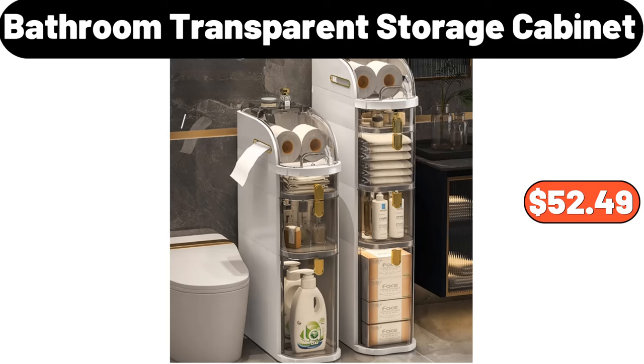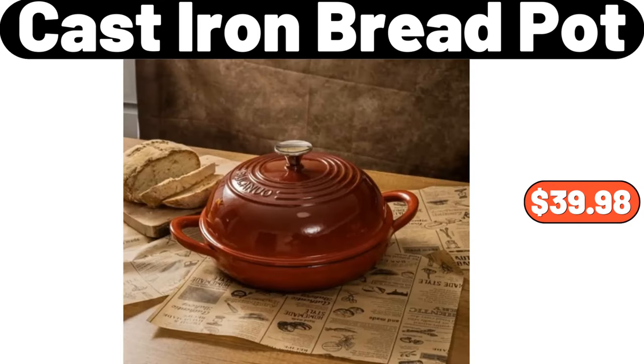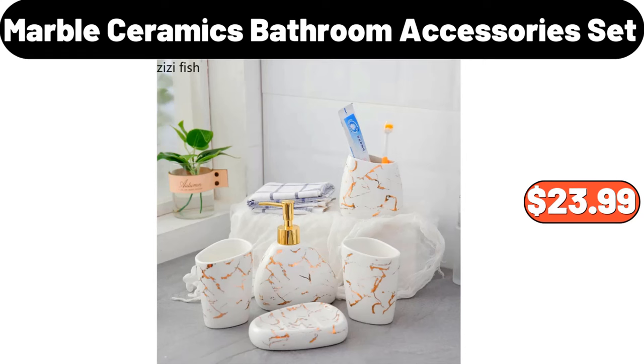Bathroom Transparent Storage Cabinet, $52.49. Ceramic 5 Grid Rotating Platter with Lid, $25.69. Cast Iron Bread Pot, $39.98. Marble Ceramic Bathroom Accessory Set, $23.99.